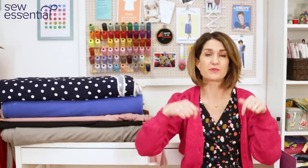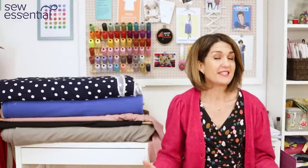Hi, I'm Lucy from Sew Essential and I'm here today to share another exciting new indie pattern brand that we've added to the website recently. You'll find links to the website and all the products I mentioned in the description below, and if you like what you see today please like and subscribe because every Friday I bring you a video packed full of sewing goodness.